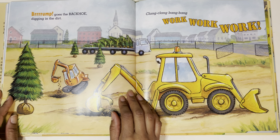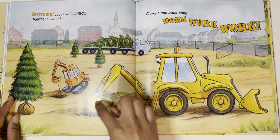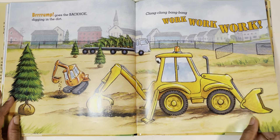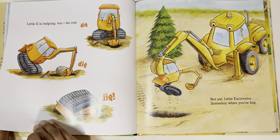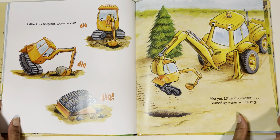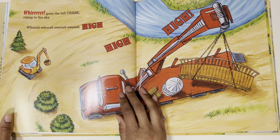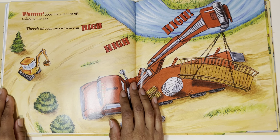Broomp! Goes the backhoe, digging in the dirt. Clang, clang, bang, bang, work, work, work. The backhoe is picking up dirt. Looks like Little E's going to try to copy the backhoe — they look a little similar; they both have scoops. Little E is helping too. He can dig, dig, dig. Not yet, Little Excavator — someday when you're big. He tried, but he hasn't found a job he's super good at yet. He's going to keep on working, keep on trying, and keep on practicing.